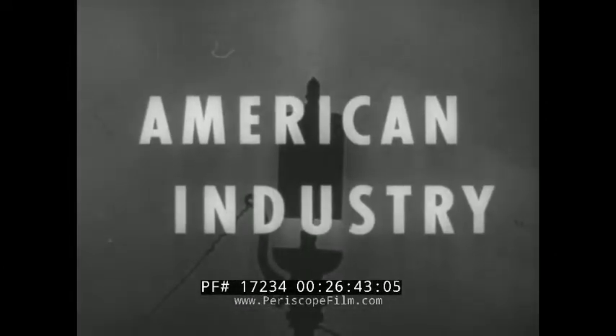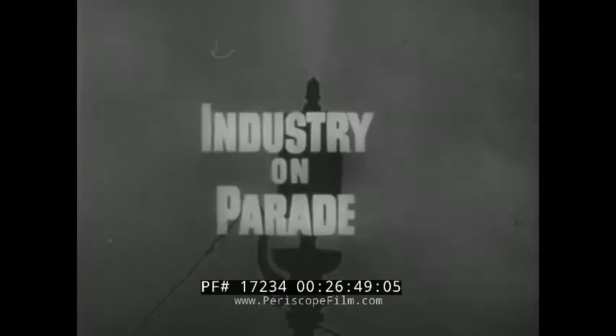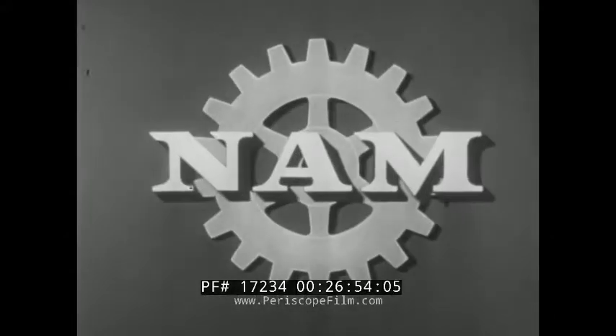American industry, builder of a better tomorrow, has presented Industry on Parade, a service of the National Association of Manufacturers.